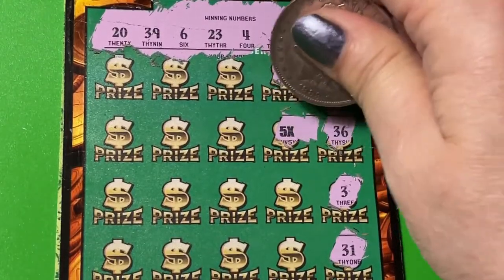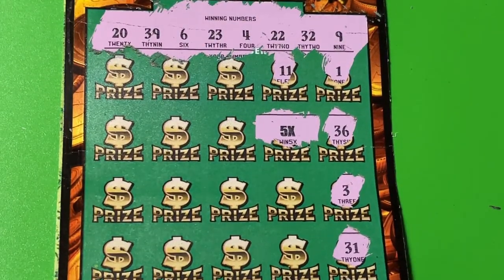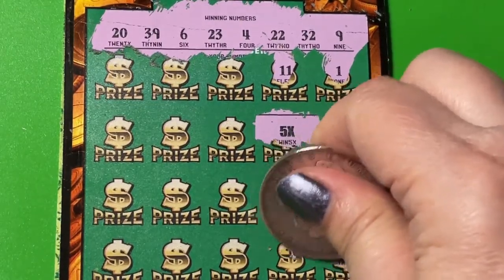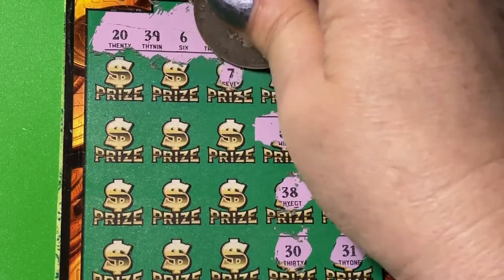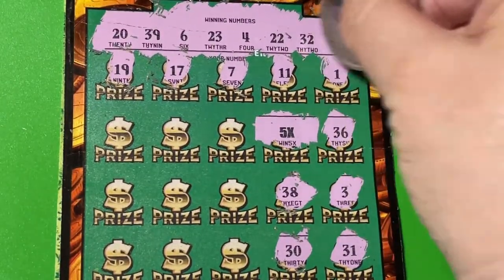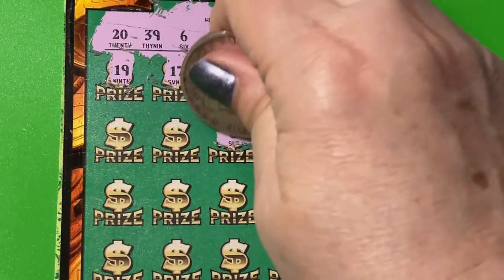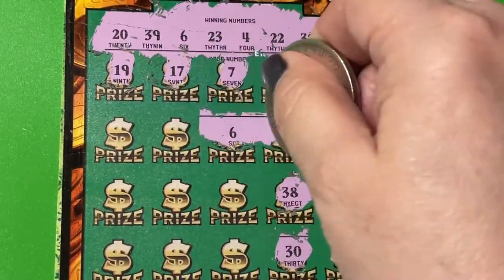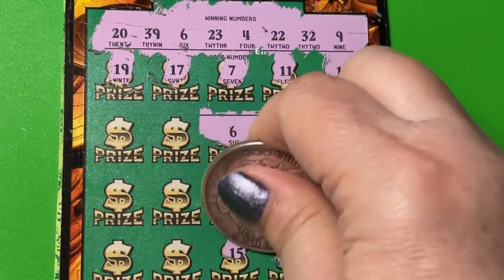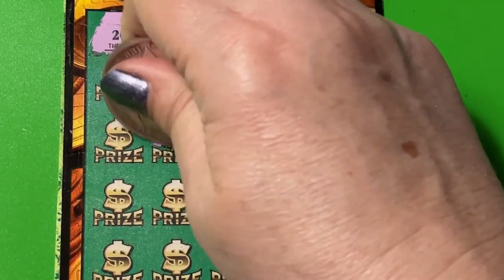Oh, we got five times — alright, the Classic is still paying! The 5x is a little small but it still counts the same. There's a 38, we have a 39 up there, there's 37, 17, 19. Oh, we got the six right next door to the five times — so we got them together. I like it when they're together. Let's do this one below. Oh, we got 23 — there's another one!